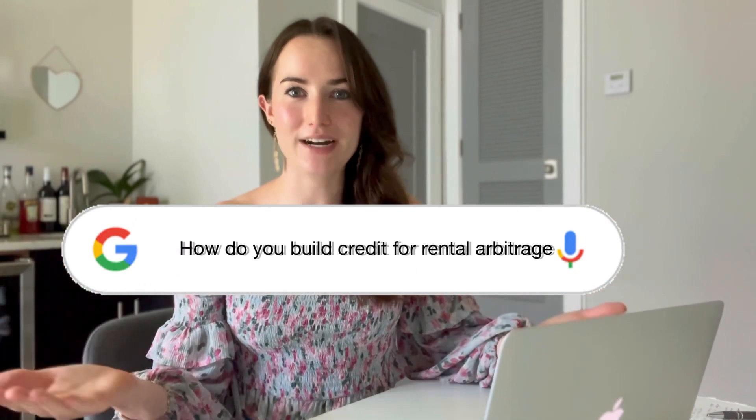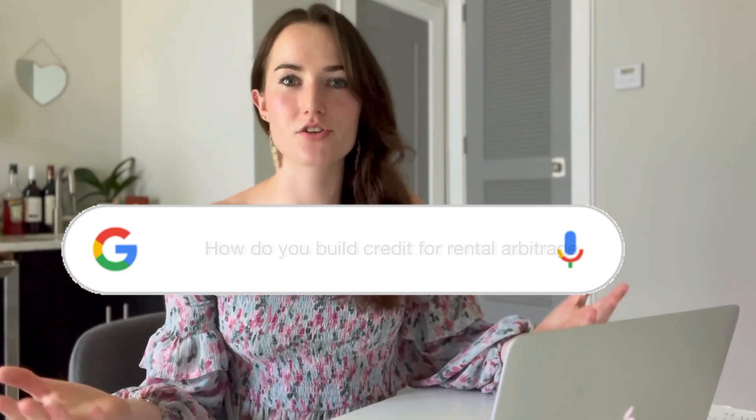Hey, welcome in if you're new here. My name is Grace Schocke. If you're returning, then welcome on back. How do you build credit for a midterm rental arbitrage business, or any business of that matter?